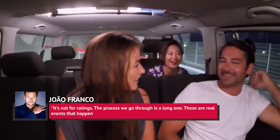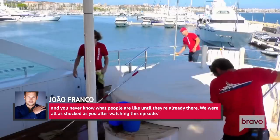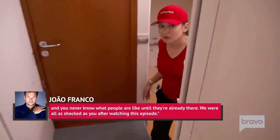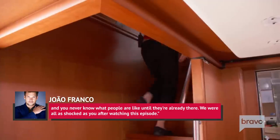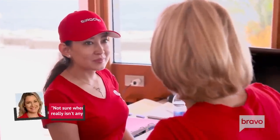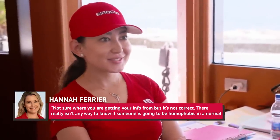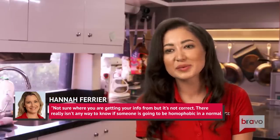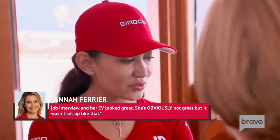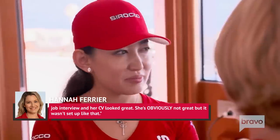However, Bosun Joao Franco insisted on Twitter, 'It's not for ratings. The process we go through is a long one. These are real events that happen, and you never know what people are like until they're already there. We were all as shocked as you after watching this episode.' Chief Stew Farrier replied to a fan who suggested that the chef was a plant, tweeting, 'Not sure where you are getting your info from, but it's not correct. There really isn't any way to know if someone is going to be homophobic in a normal job interview, and her CV looked great. She's obviously not great, but it wasn't set up like that.'